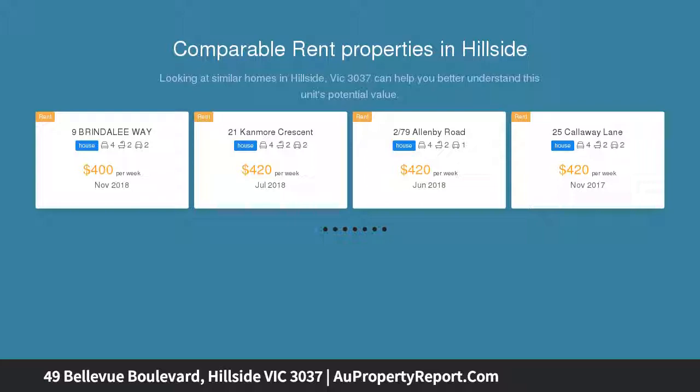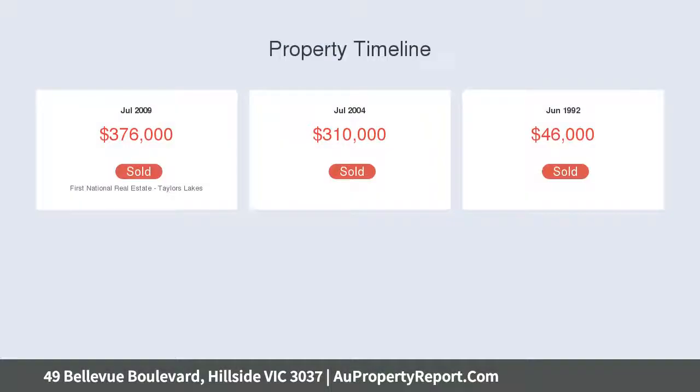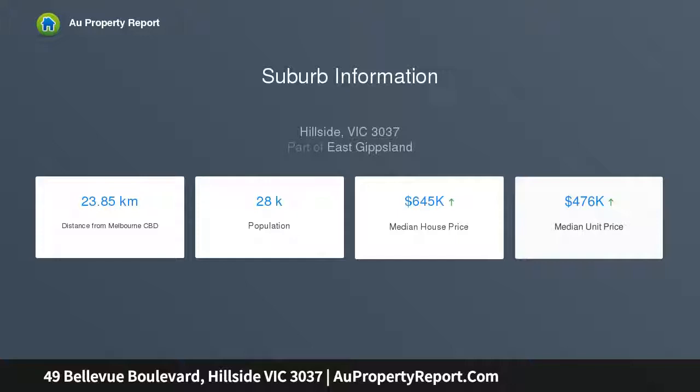234 Caroline Springs Boulevard, Caroline Springs, unless sold prior. Here's your opportunity to secure a landmark residence of 702 square meters (approx.) in the finest location Hillside has to offer, capturing the warmth of a treasured family home where a lifetime of memories can be made.